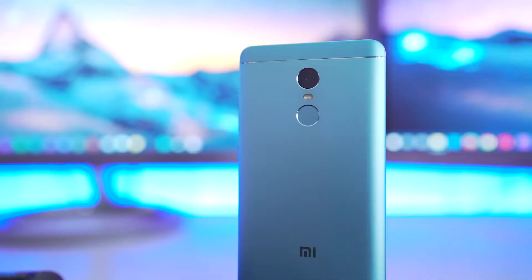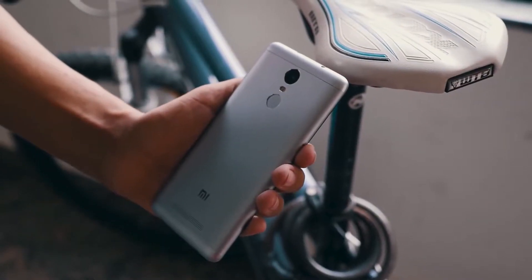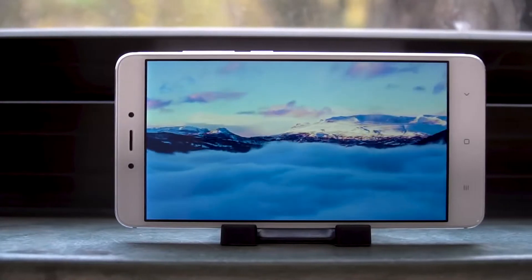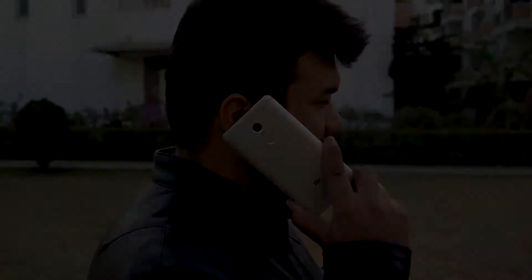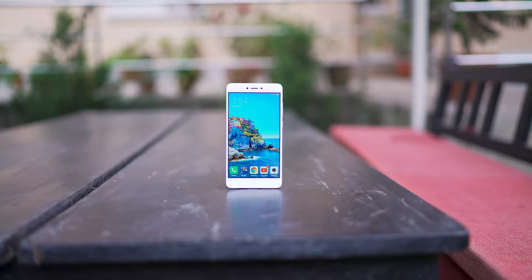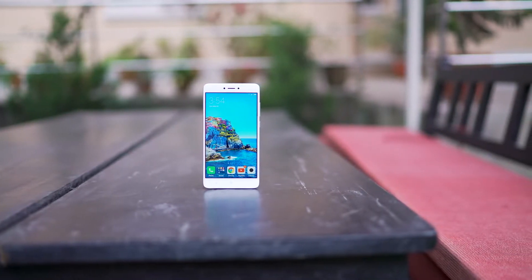The Redmi Note 4X takes a lot from its predecessor, the Redmi Note 4, which was a pretty successful phone for Xiaomi. That phone did initially come out with the Helio X20 chipset, which limits the number of countries it was sold into. On the contrary, the 4X is powered with the Snapdragon 625 chipset and is probably one of the cheapest smartphones to be powered by Snapdragon.